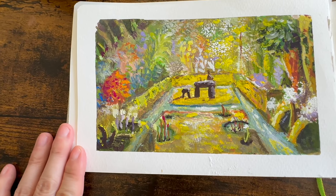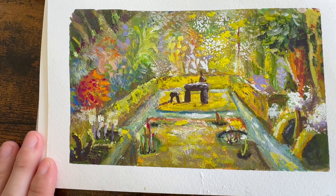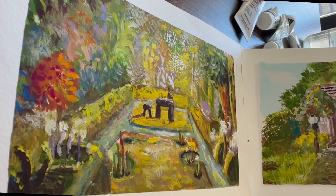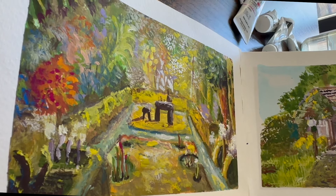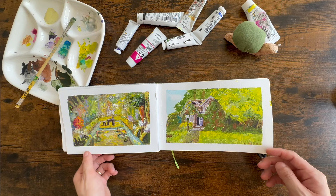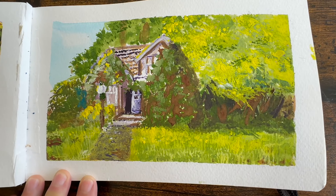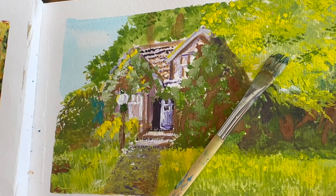This one is from Nausicaä of the Valley of the Wind — this is her basement. I like the texture from old brushes. I really recommend keeping old brushes as they have a very unique shape. For example, this artwork is a house that I found in Sunday Park in Vancouver, and the grass was made with old brushes too.